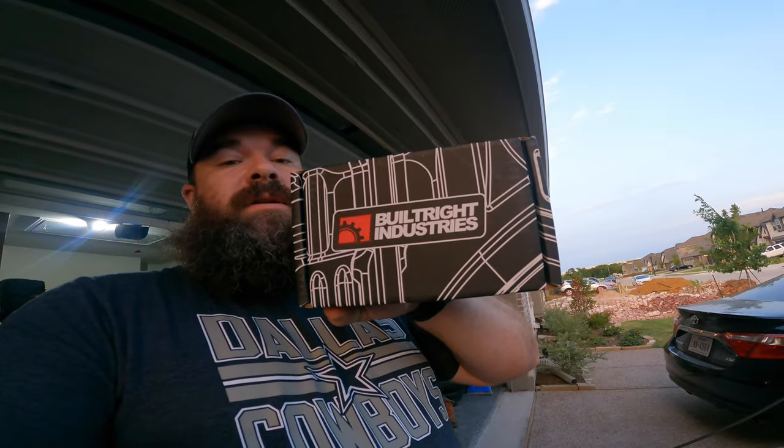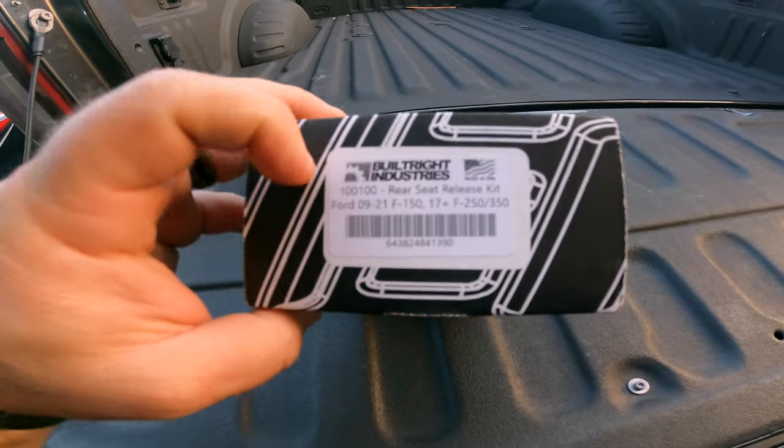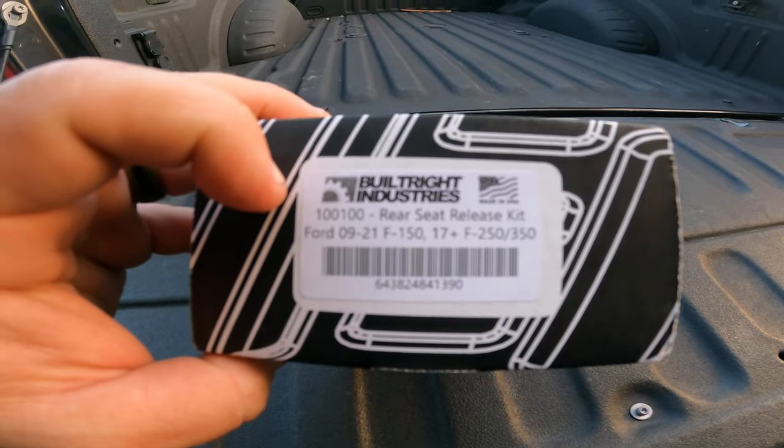But that's not why you guys are here. We got this in, and I know there's probably a ton of videos about this online. It is the seat release for these trucks. You get a couple of different options as far as colors and things like that — I just went standard black. I've got gray interior so it just seems like it'll maybe match up a little bit. Let's see if we can get this installed this evening while dinner is being prepared.